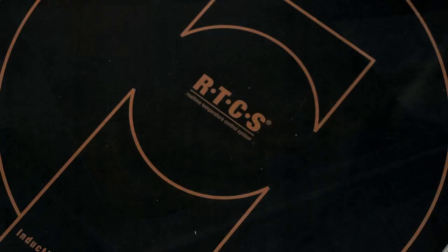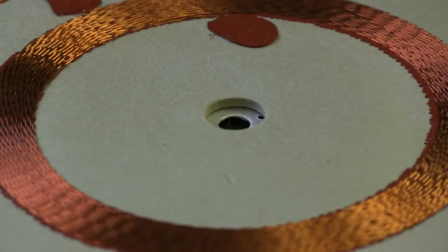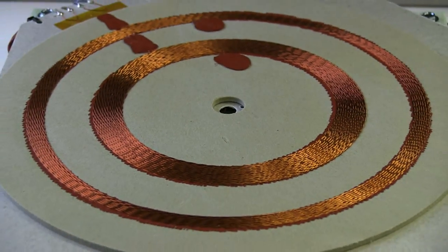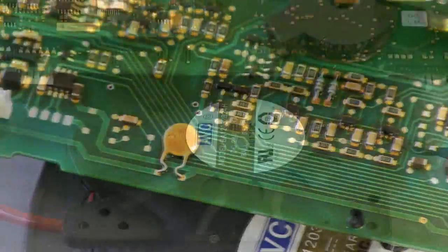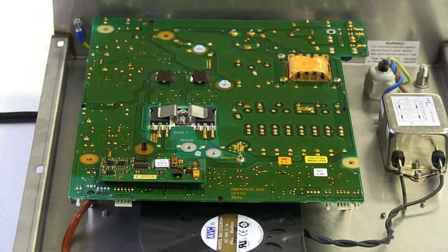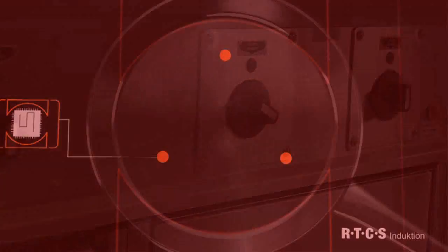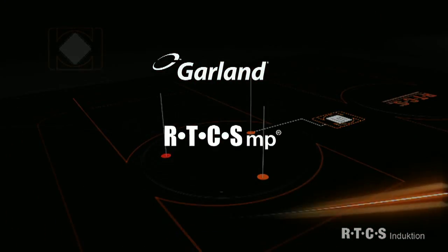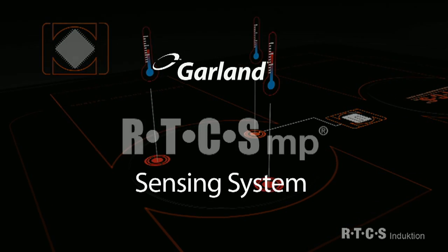While on the surface it may be hard to tell the difference between the various makes of induction on the market today, under the hood there's a world of difference. From commercial-grade circuitry to shielded components that ensure long life, Garland's performance and reliability is unmatched. The most important difference between Garland and all others is the way that energy is monitored and controlled. Where other units fail, Garland performs with its exclusive RTC-SMP sensing system.